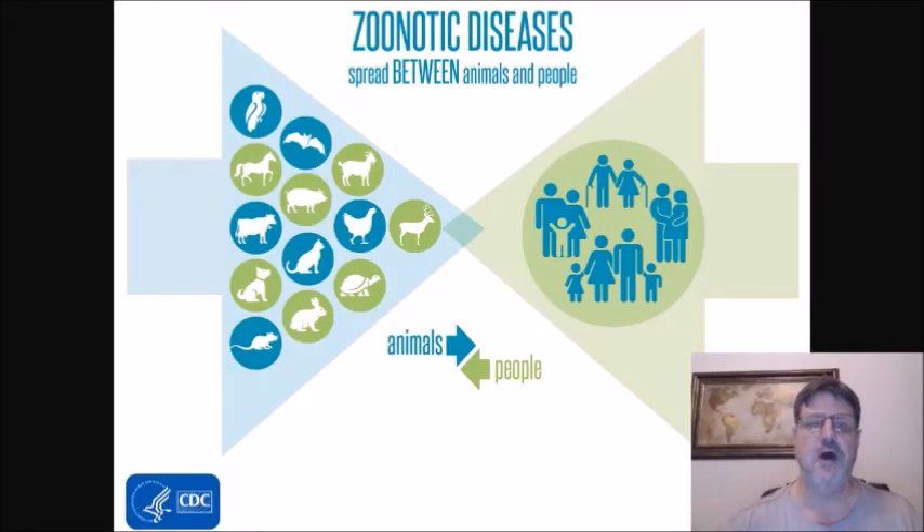Hi, on today's show I want to go ahead and talk a little bit about zoonotic diseases, particularly those that are of most concern here in the United States.